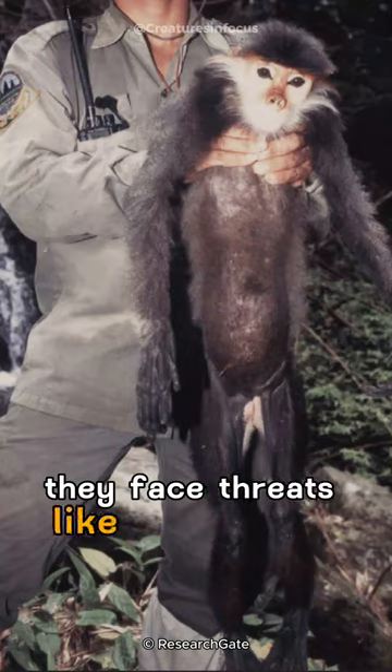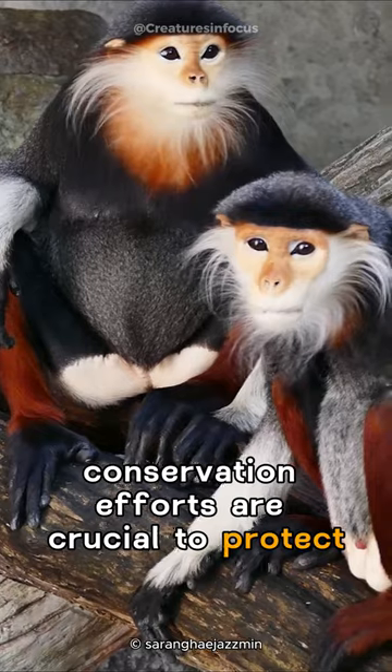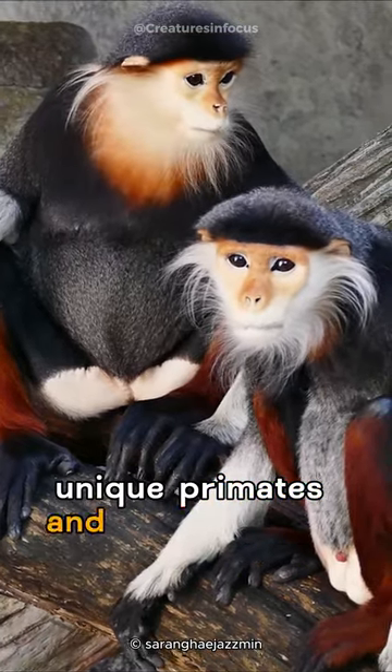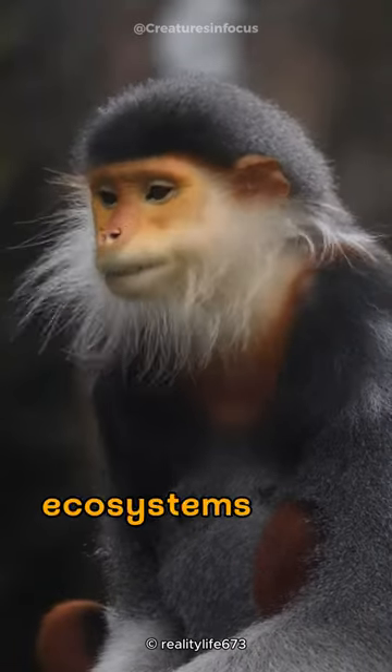Unfortunately, they face threats like habitat loss and hunting. Conservation efforts are crucial to protect these unique primates and their diverse forest homes, promoting a balance in the delicate ecosystems they inhabit.